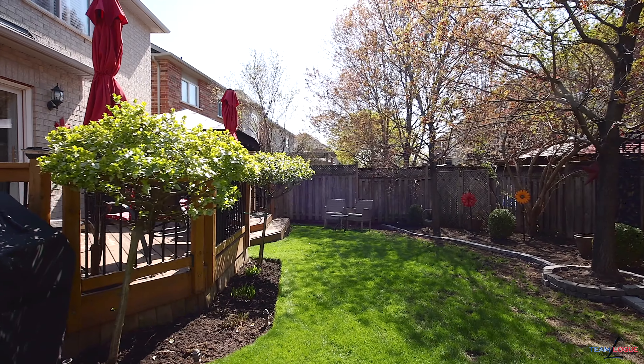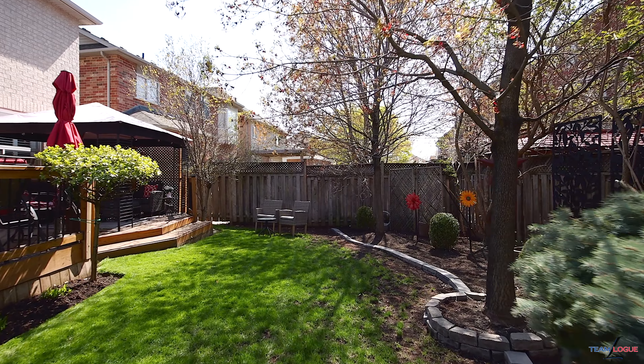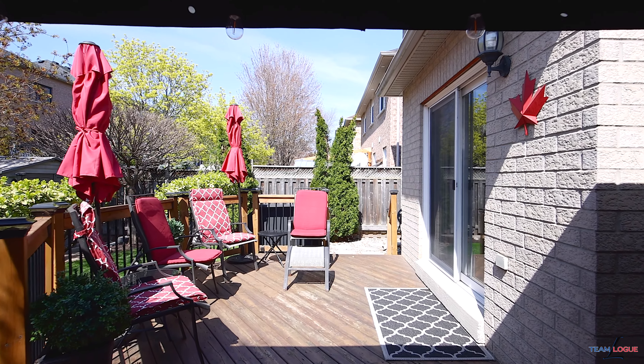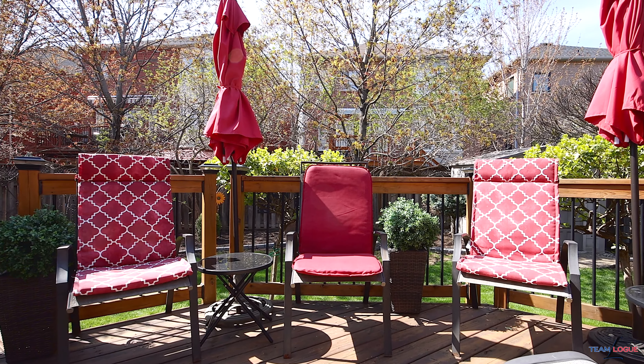This backyard gives you beautiful privacy with full-sized trees, enough grass space for pets and kids, a covered cabana, multi-tiered deck, and lower patio — ideal for entertaining and barbecuing. For all the details on this stunning home please do check us out at TeamLogue.ca.